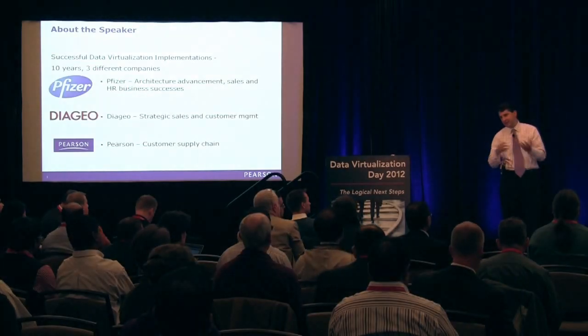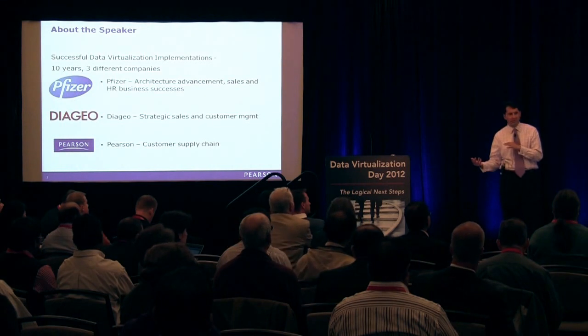From what we saw at Pfizer, a typical data warehousing project to create a customer data hub was anywhere from 6 to 12 months, which if you look at any business case nowadays, 6 to 12 months is an eternity.